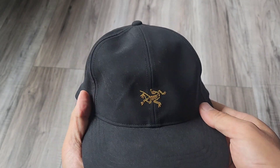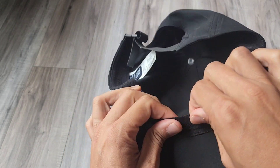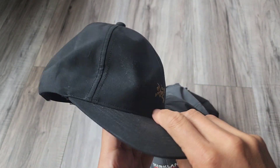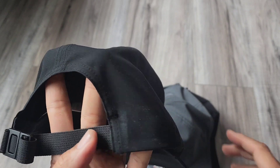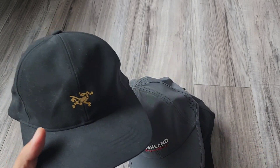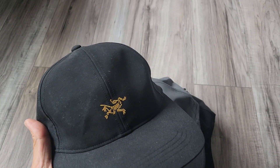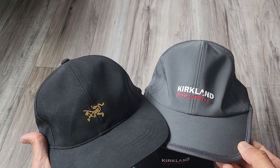Compared to the Arc'teryx small bird hat, the lining is actually more comfortable in the Kirkland. And looking at the price — $15 for two versus $40 for one — the Kirkland Signature logo hat is the clear winner.